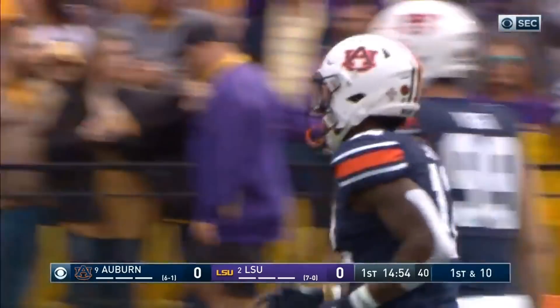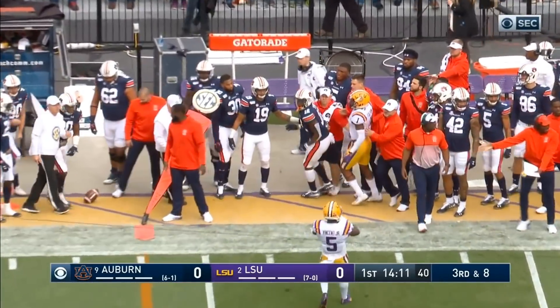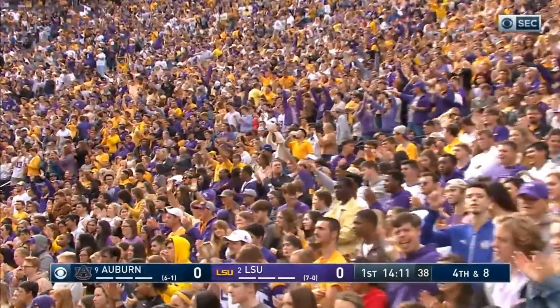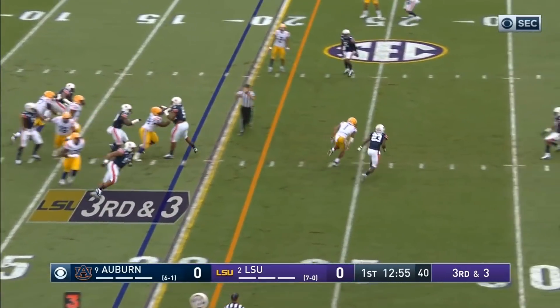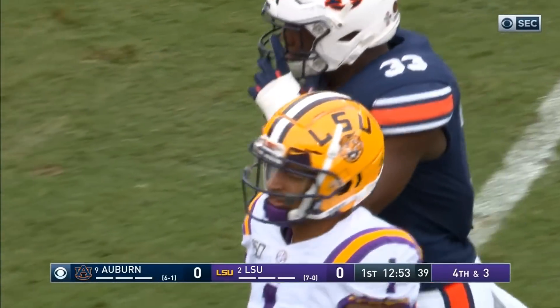Immediately a first down pickup. It's a low snap — Burrow comes up firing, incomplete intended for Stove again. Christian Fulton was right there with him. You better be very careful. Derek Stingley has been really good this year. 51% in their third-down conversions. A quick toss and that one's behind Jamar Chase.